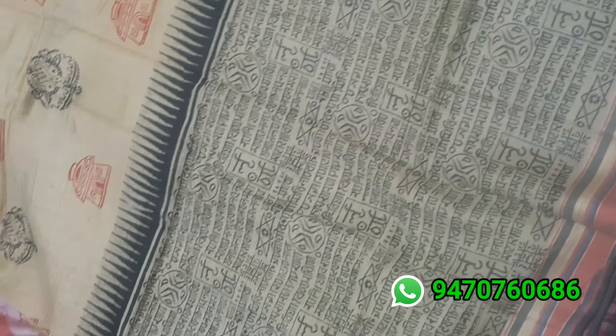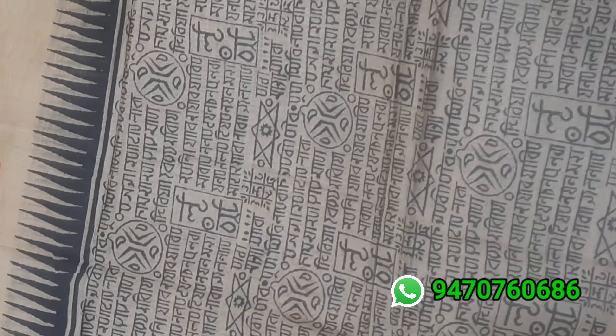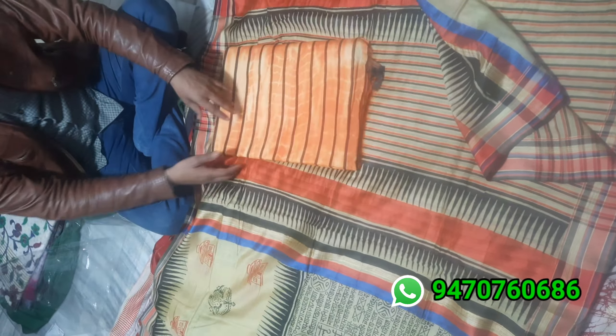Next one for today — see this saree is very beautiful with Hinduism print design and small body print design. On the pallu you will get multi-color stripe print, and the blouse is a stripe lining running blouse base — a very awesome saree. Once you wear this Kota saree it will look gorgeous.